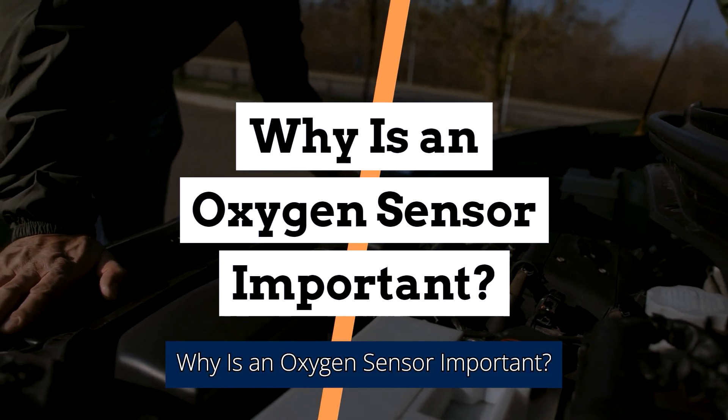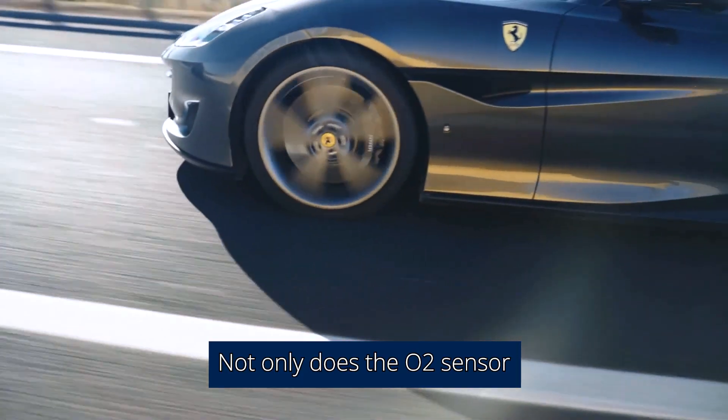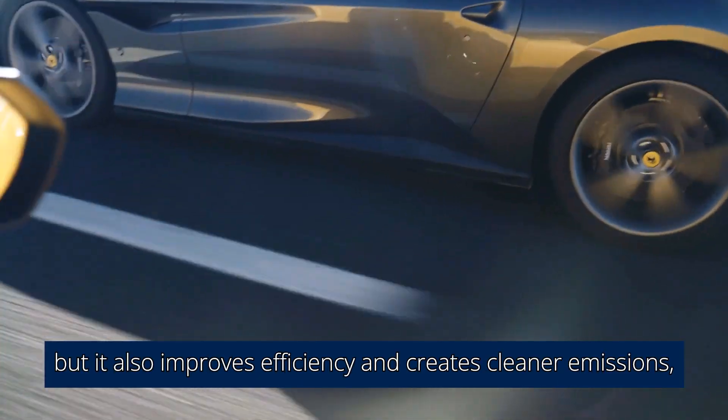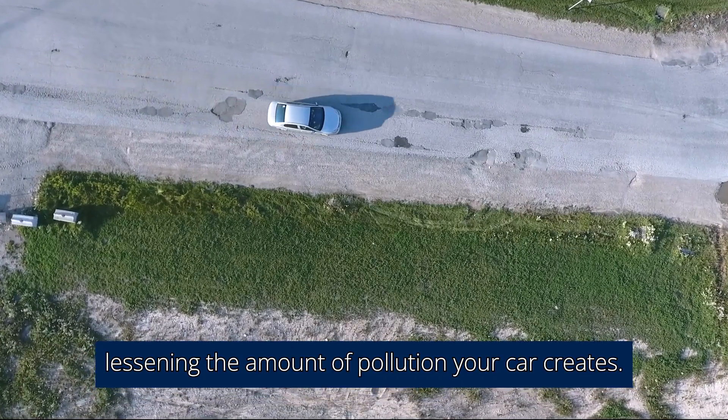Why is an oxygen sensor important? Not only does the O2 sensor help your engine run more smoothly, but it also improves efficiency and creates cleaner emissions, lessening the amount of pollution your car creates.